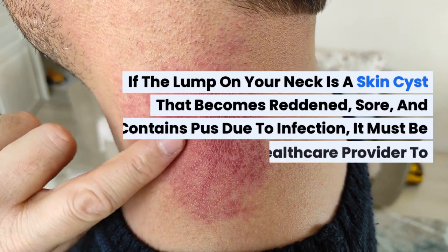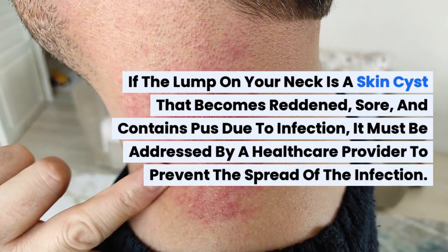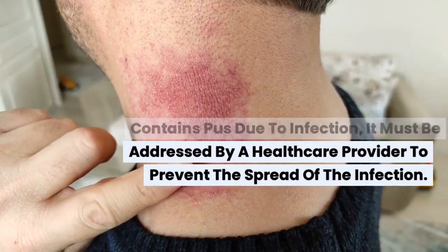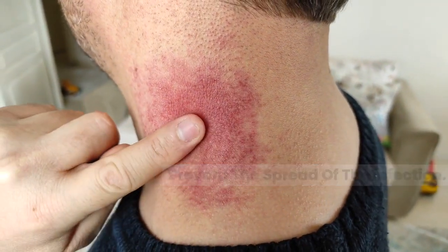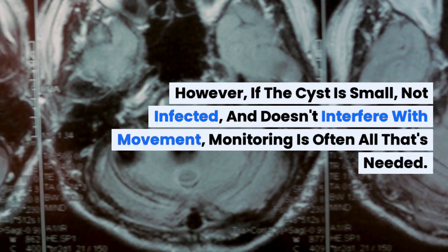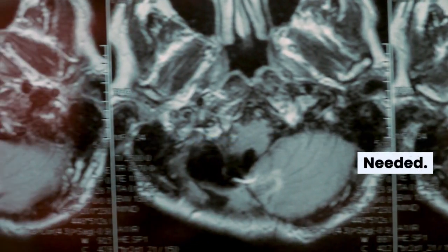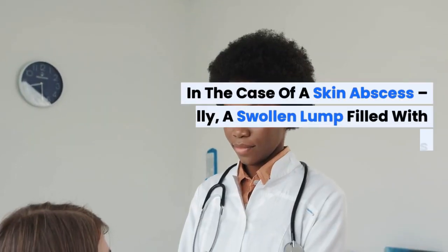If the lump on your neck is a skin cyst that becomes reddened, sore, and contains pus due to infection, it must be addressed by a healthcare provider to prevent the spread of the infection. However, if the cyst is small, not infected, and doesn't interfere with movement, monitoring is often all that's needed.